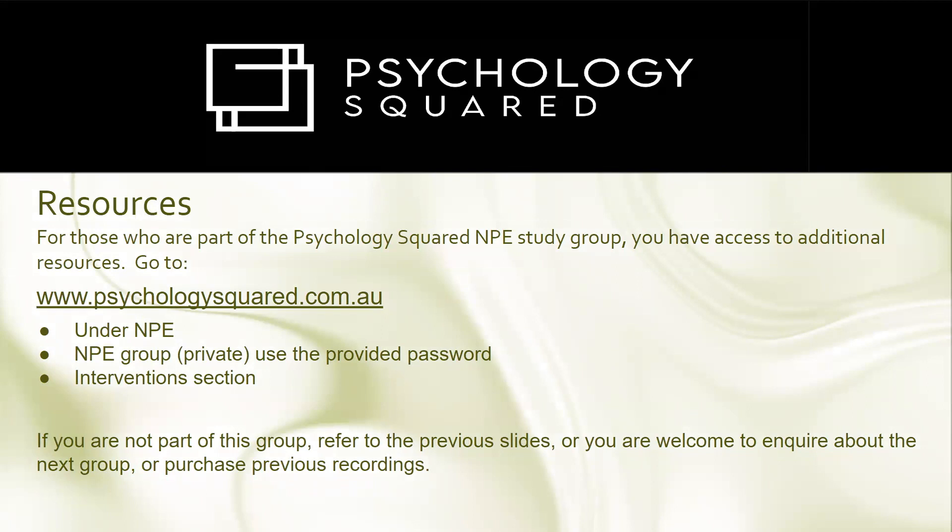For Psychology Squared, there are a few resources for those doing the study group — a reminder that resources are on the website. If you're stuck, talk to us as part of the group. If you're not part of the group, the previous slides are there and you're welcome to inquire about the next group and even purchase recordings.